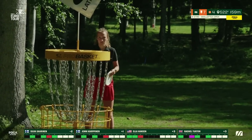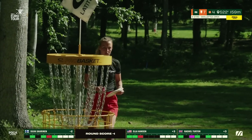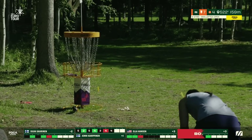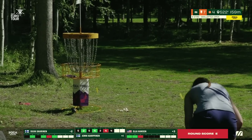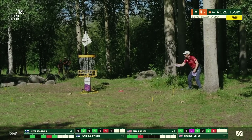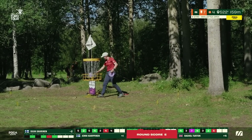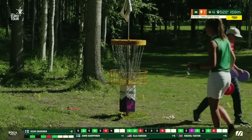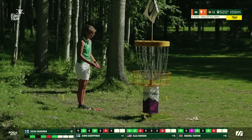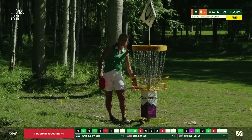We'll see if Jenny can make the correction from a similar distance — and she catches high right side, putting it in quite central. Good save from Rachel — unfortunate that the approach goes long but making sure to bring it back nicely. Ella did all of the hard work to get up there to save par after a tough tee shot, but unfortunately not coming through on the first putt. And Silva will tap in her bogey as well.